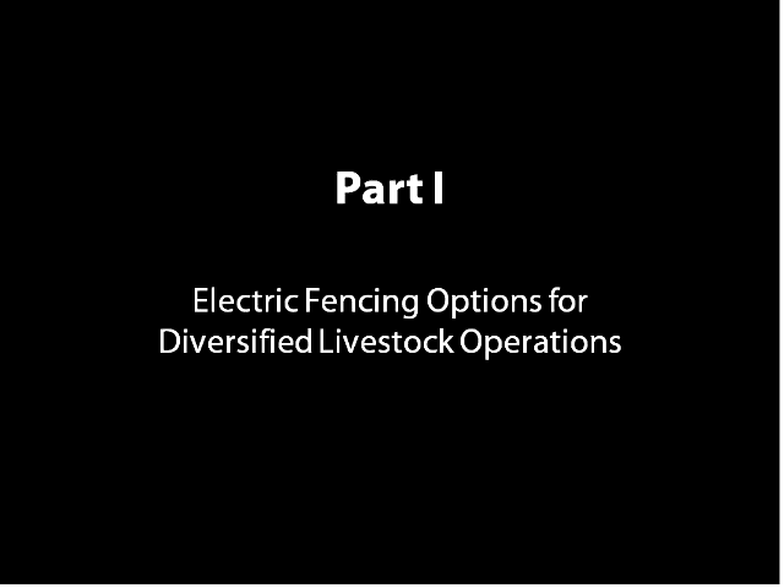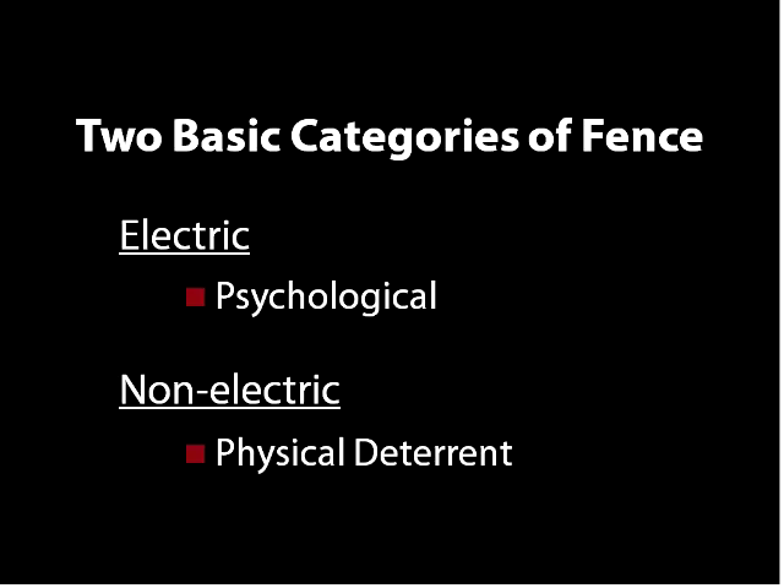The first part is going to talk about some fencing options very quickly. There are basically two categories of fence: the electric category and the non-electric category. Electric fencing, which is primarily what we're going to focus on today, is a psychological fence.